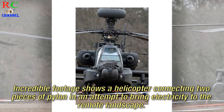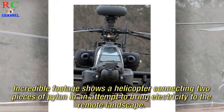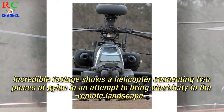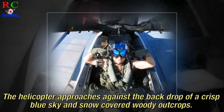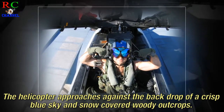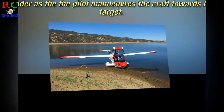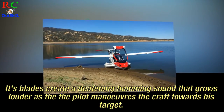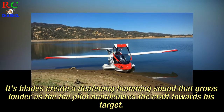Incredible footage shows a helicopter connecting two pieces of pylon in an attempt to bring electricity to the remote landscape. The helicopter approaches against the backdrop of a crisp blue sky and snow-covered woody outcrops. Its blades create a deafening humming sound that grows louder as the pilot maneuvers the craft towards its target.